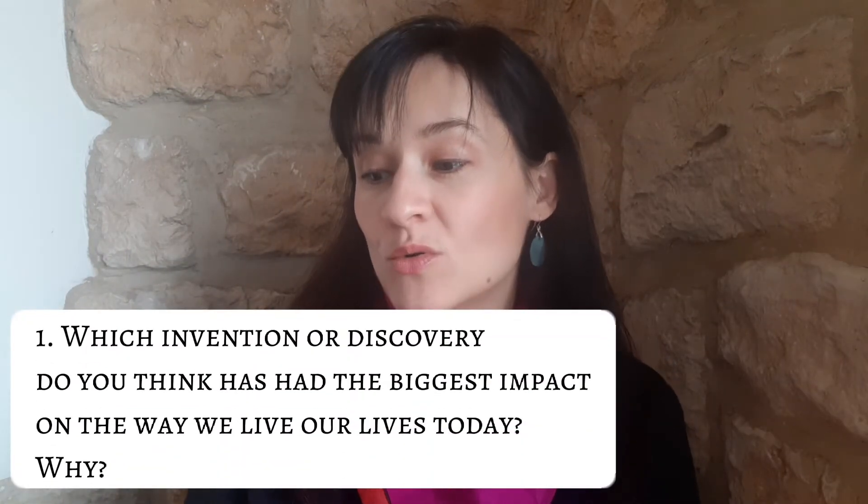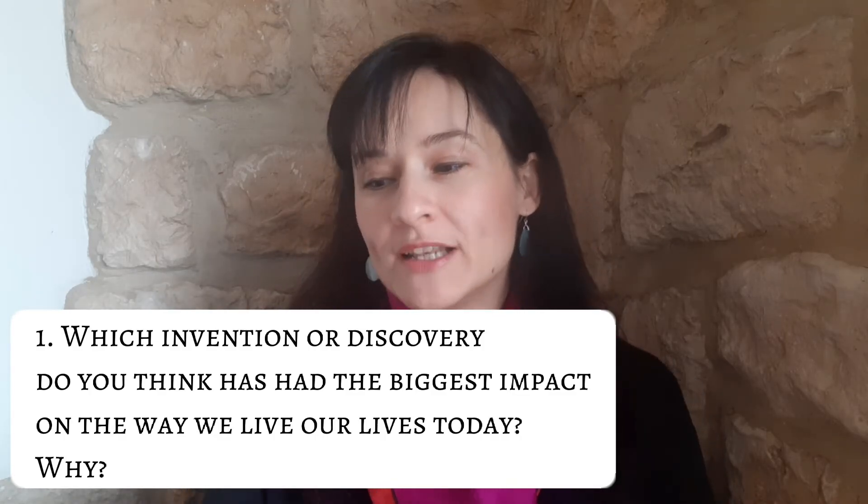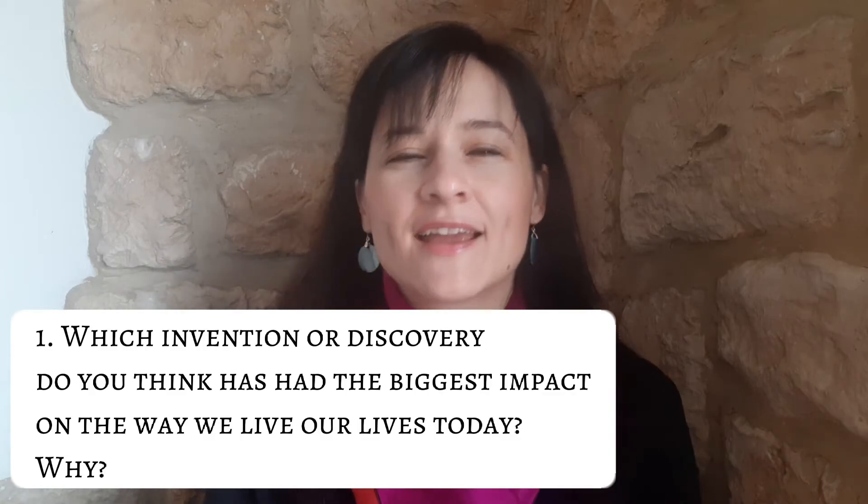The first question comes from this book, Oxford Exam Trainer B2 level. And the question is: which invention or discovery do you think has had the biggest impact on the way we live our lives today, and why?